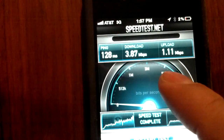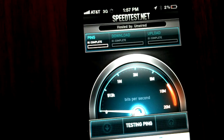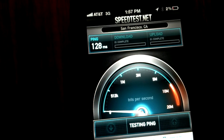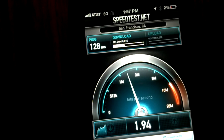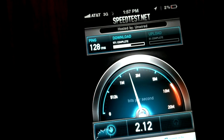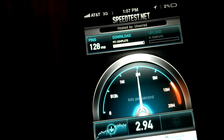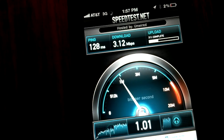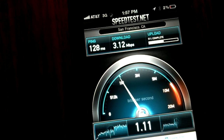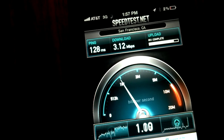So far the AT&T iPhone 4S has been clearly the fastest here at this location. Let's go ahead and try it out one more time. That's another score above 3 megabits per second on the download side, and just over 1 on the upload side.